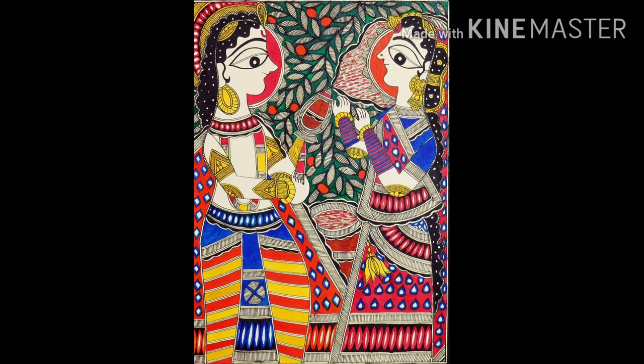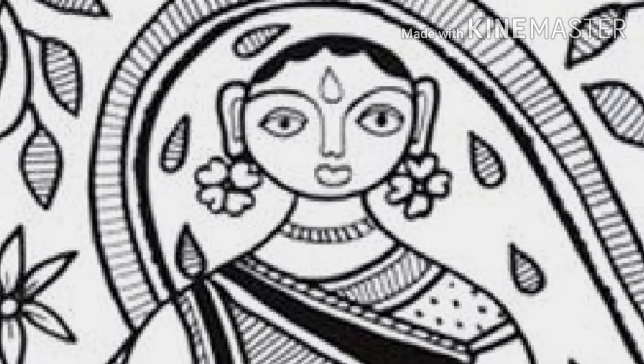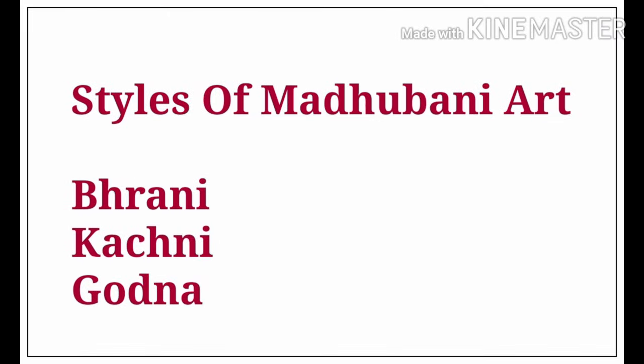This art is also known as Mithila art. In this style of painting, it includes double lines and consists of beautiful borders with intricate floral patterns. Peacock, elephant, and fishes are commonly used motifs in Madhuvani.